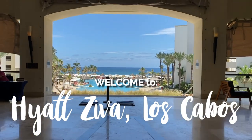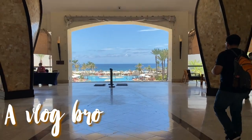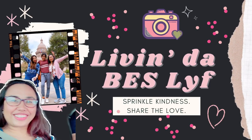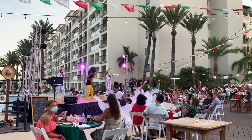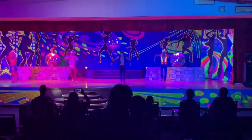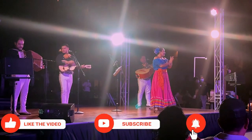Welcome to Hyatt Ziva Los Cabos. Hi mga baes, welcome to our channel. This is Zane and I will be taking you back to Cabo, Mexico. This episode we show you what Hyatt Ziva offers as an all-inclusive resort, as well as take you on a land and sea excursion to see the arch of Cabo San Lucas. We loved our stay here and we hope you enjoy watching. If you do, please hit the like and subscribe button below for more content like this.